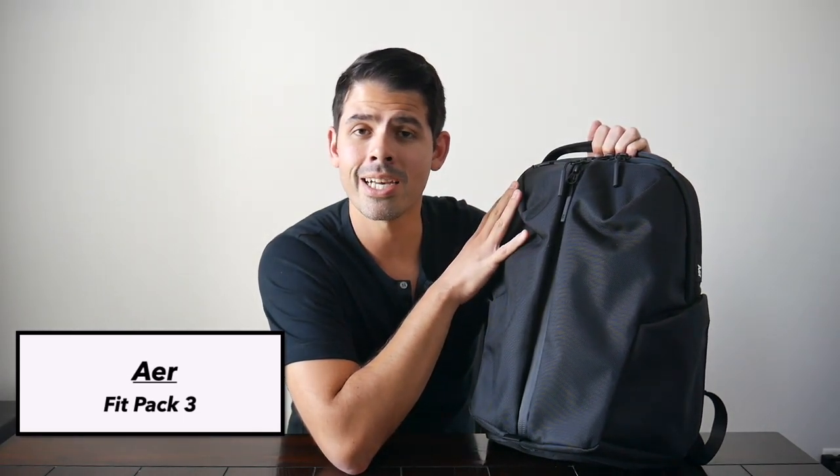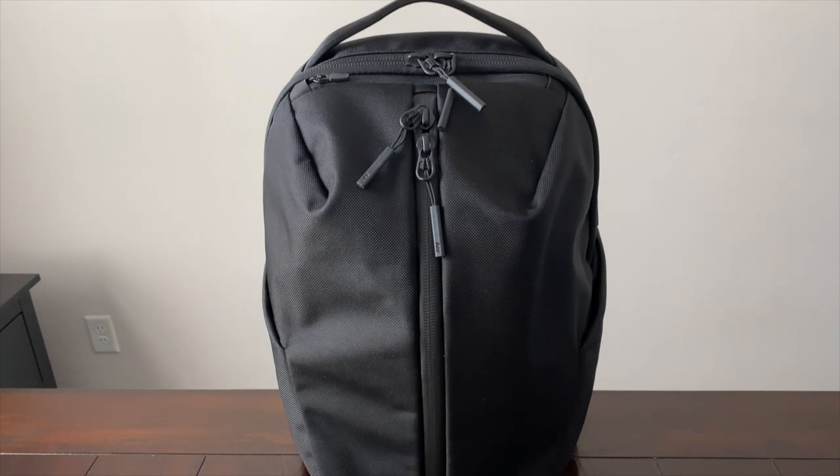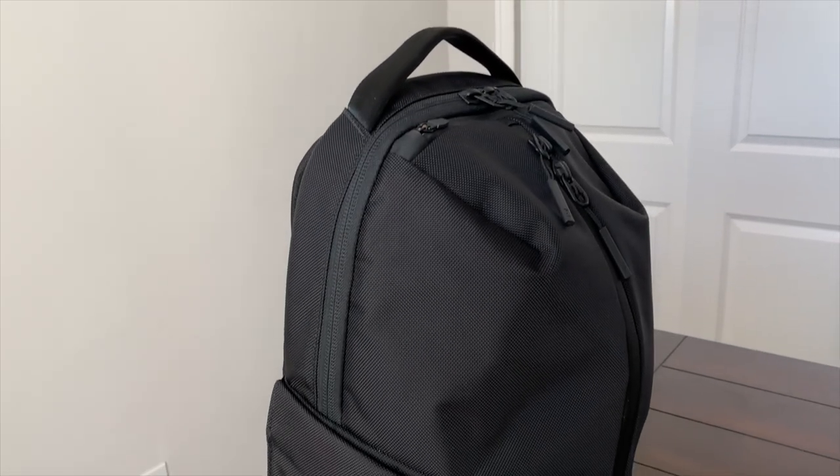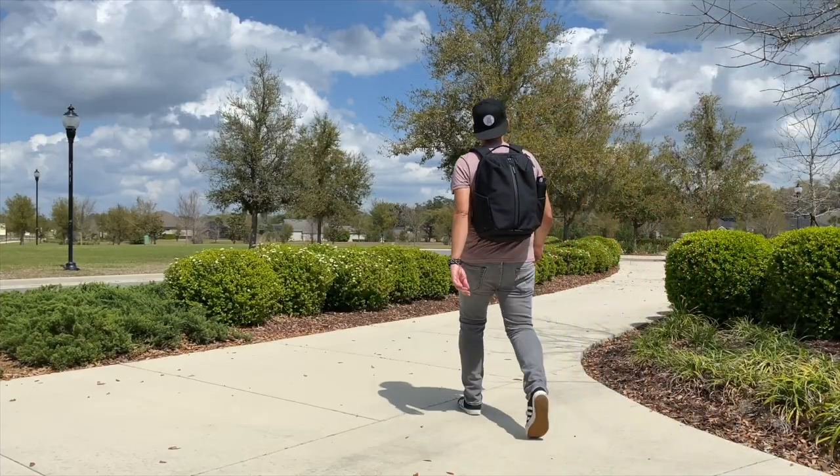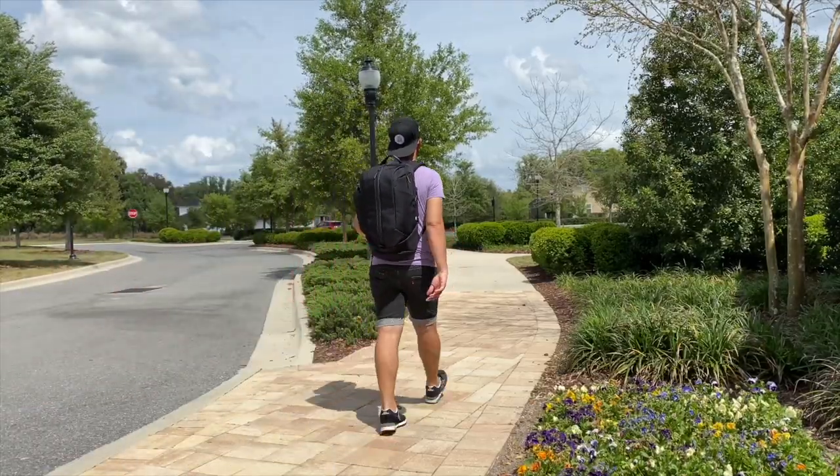The next bag on the list is the updated version of the Air Fit Pack. I was super excited when Air announced they would be updating their active collection, and the upgrades did not disappoint. This has been one of my favorite tech, everyday carry, and gym bags that I've tested out recently. I already loved the Fit Pack 2 — it was such a versatile and comfortable bag — so everything Air added just made it an even better experience. I love the inclusion of the water bottle pockets, there's an upgraded laptop sleeve, and it still has the same sleek form factor that can hold an impressive amount of stuff. They've also released the Duffel Pack 3, which I'll be doing an in-depth video for. Both are fantastic options, and if you're looking for a stylish, durable, and versatile gym and everyday bag, it's going to be really tough to beat either of these bags.